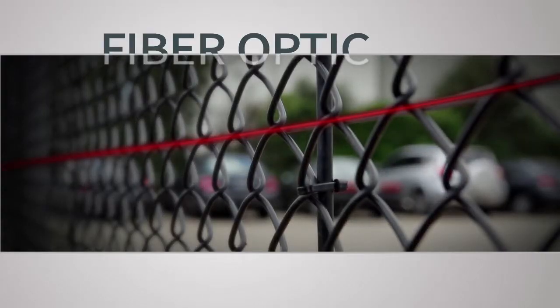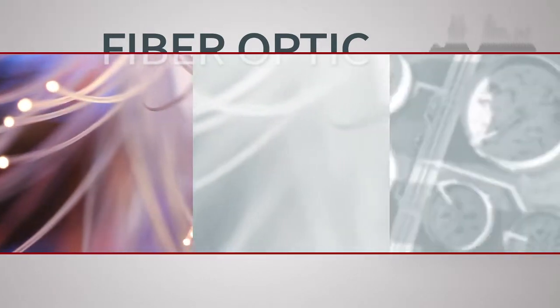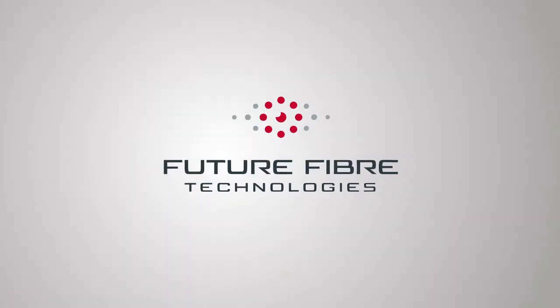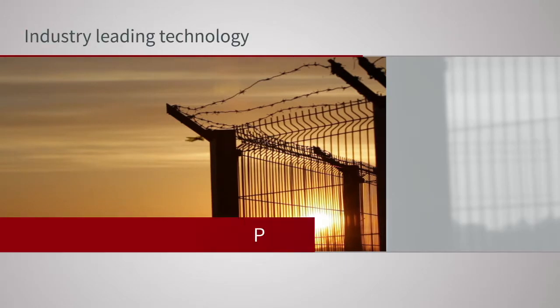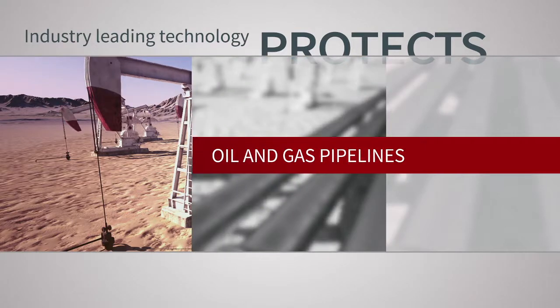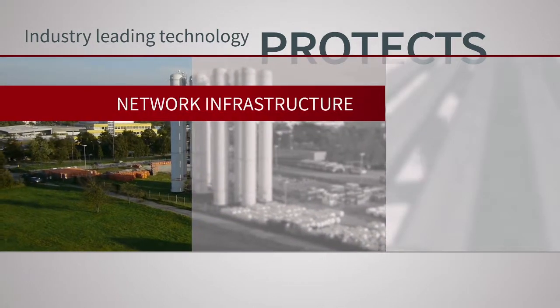FFT uses fiber-optic technology and industry-leading software developed over more than a decade to protect critical infrastructure. FFT's fiber-optic technology and its unique IP detects and locates perimeter intrusions, identifies third-party interference in oil and gas pipelines, and protects sensitive communication cables and network infrastructure.